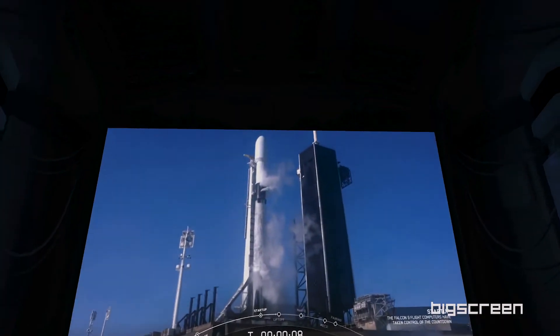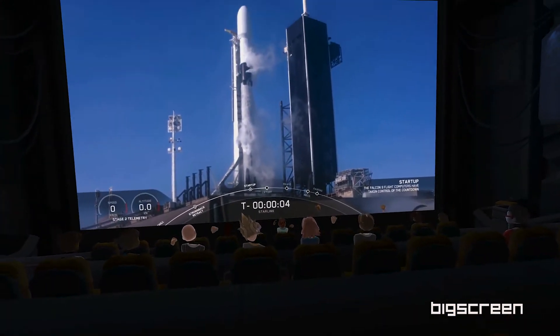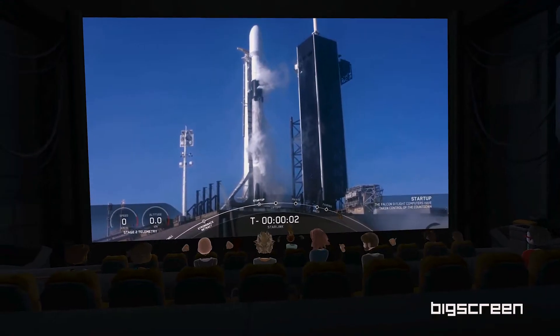Let's go check out the sci-fi cinema. Big Screen hosts many live events such as rocket launches and conferences. People here are huge fans of SpaceX, so join us for the next one.